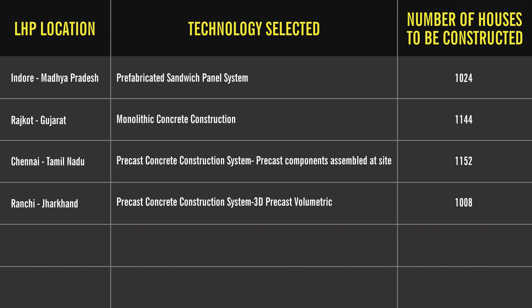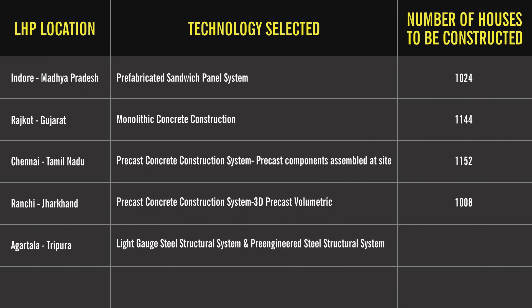Number five: Agartala, Tripura — technology selected is light gauge steel structural system and pre-engineered steel structural system. Number of houses to be constructed are 1,000. Number six: Lucknow, Uttar Pradesh — technology selected is stay-in-place formwork system. Houses to be constructed are 1,040.